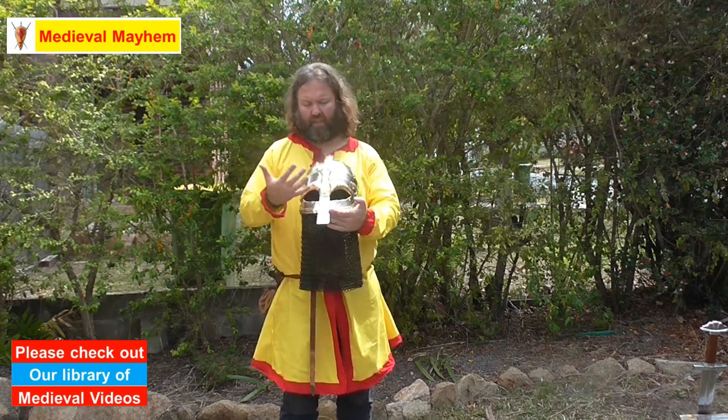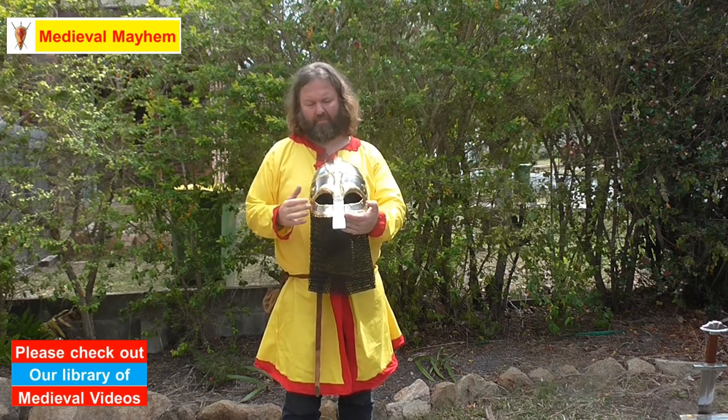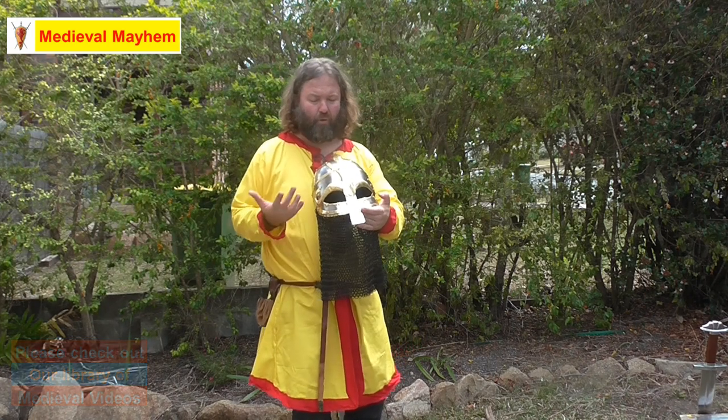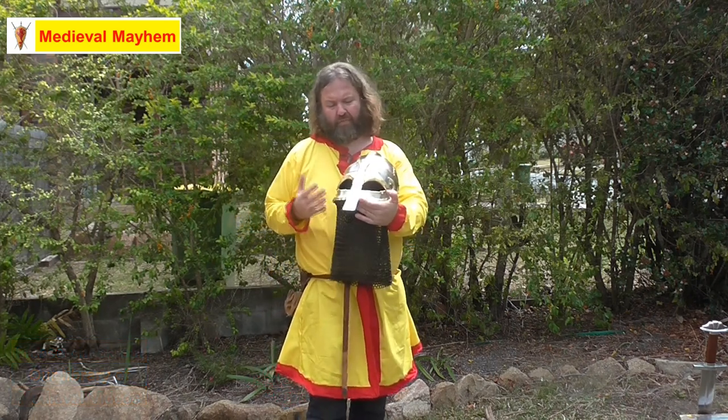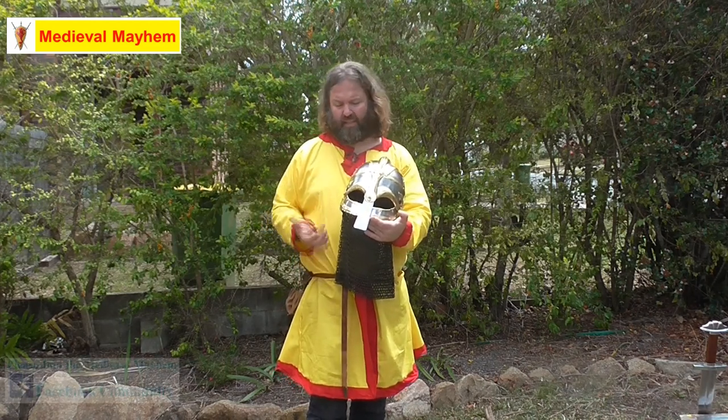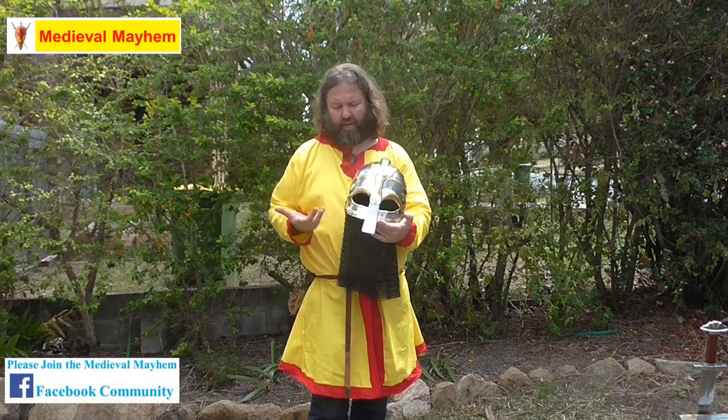Vendal period helmets feature lots of shapes that might be interpreted as dragons or snakes. Boars are another common feature. You have lots of detailing in brass, and you have this mask effect which is very common throughout the various Vendal period helmets, as well as an aventail.